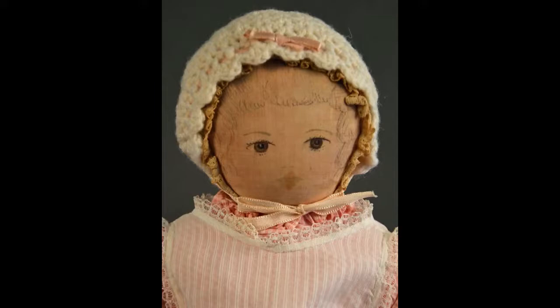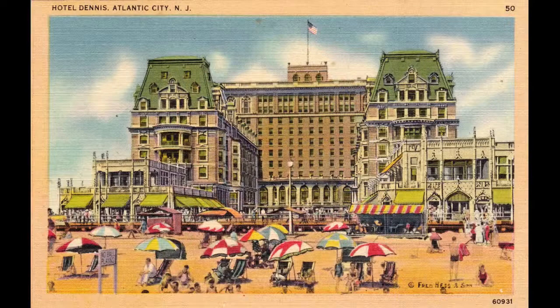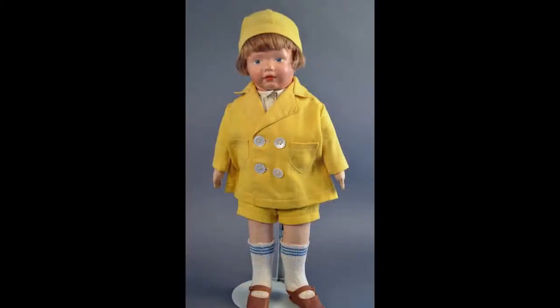This Moravian doll, Polly Heckewelder, was made in the 1930s. Heading east, we stroll along the Atlantic City boardwalk, where we meet a darling Kamkin's boy.